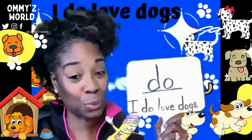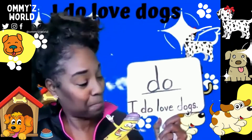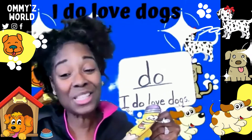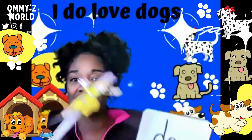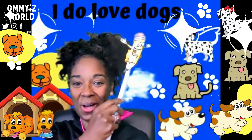And our sentence — we know this word, we've been practicing this word for weeks. The word for today is do. This word says love, meaning when you really, really have a deep affection for something. And dogs. The sentence is above our head: I do love dogs.